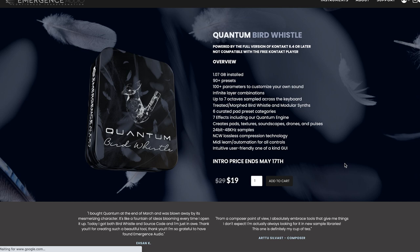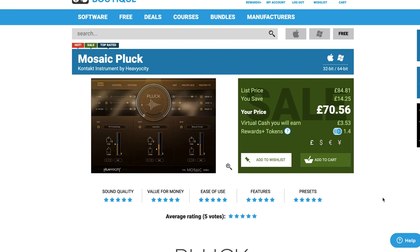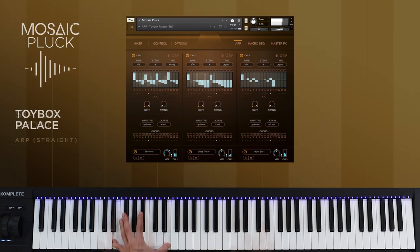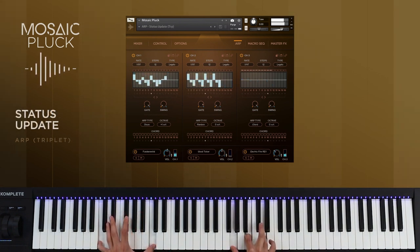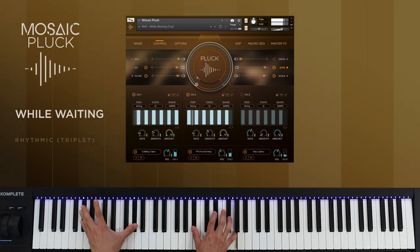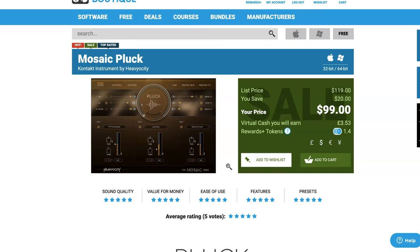Quantum Bird Whistle is available now for just $19, requires the full version of Kontakt, and the intro price lasts till May 17th before going back up to $29. Mosaic Pluck, the latest release from Heaviosity, is currently on sale for $99 as an intro price. I've got this on my hard drive — if you want to see a quick look video playing through presets, please comment below, as that intro price is ending really soon.